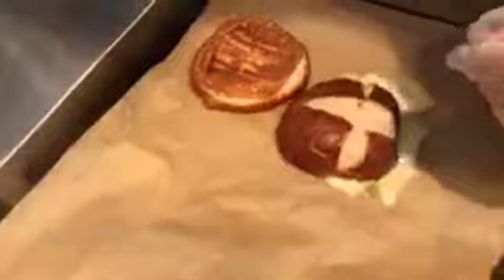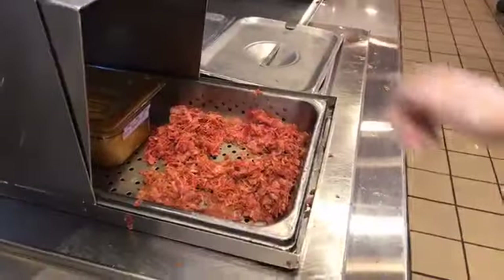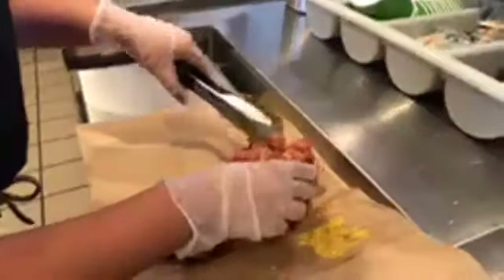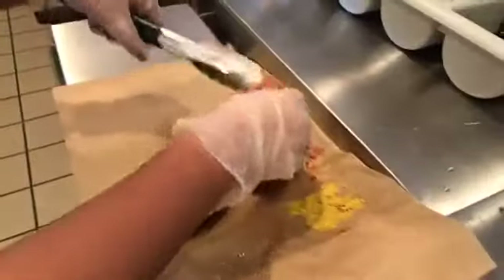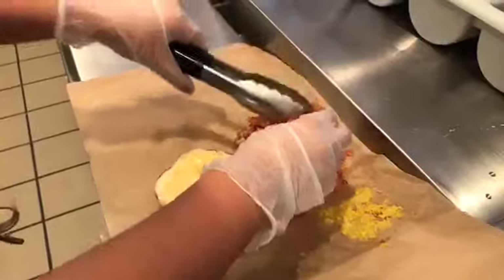They make sure you get a decent amount of pastrami by weighing it out every single time — about five ounces on the sandwich. The pile of pastrami is enormous. They just keep going and going. They honestly just keep going!